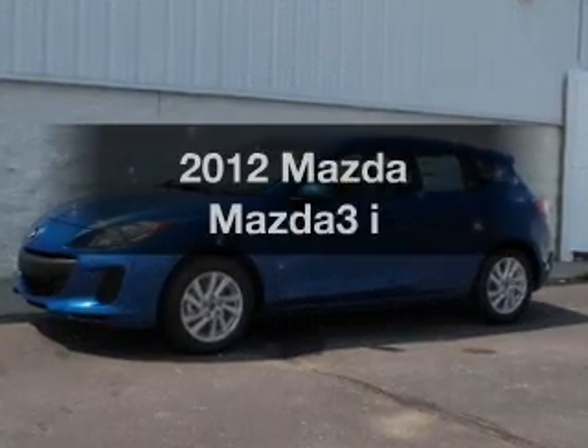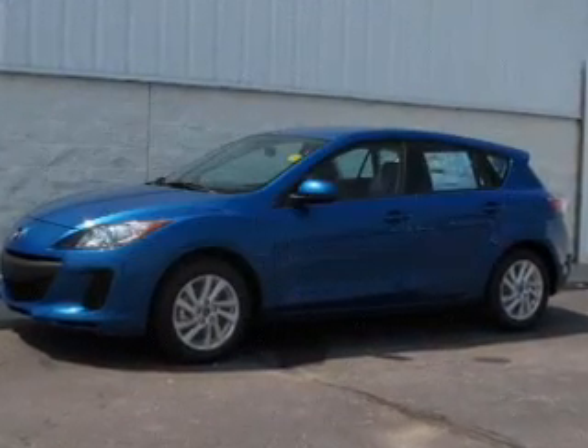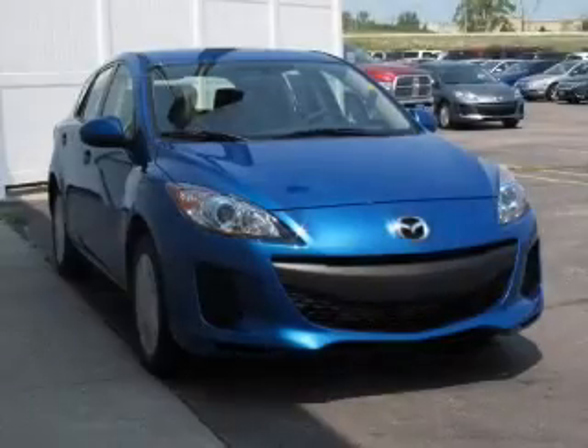Presenting the 2012 Mazda Mazda3. Everything you need under one roof with this great vehicle.